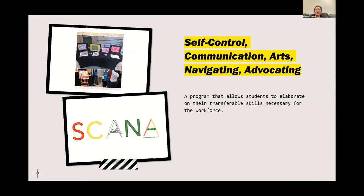The program is called SCANA — Self-Control, Communication, Arts, Navigating, and Advocating — created by Ms. Cantor and our art teacher. The program allows students to elaborate on their transferable skills necessary for the workforce. Their art was displayed using the paper they created. It's an amazing thing to see students take tiny bits of paper and create all new projects based on that.